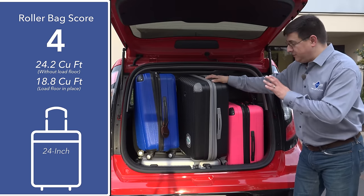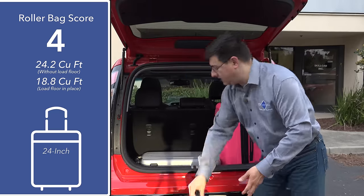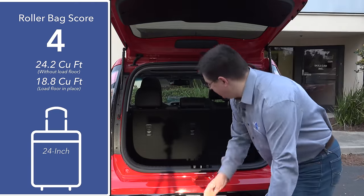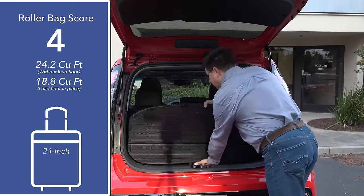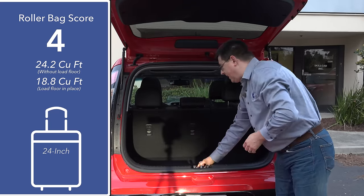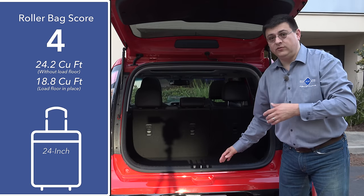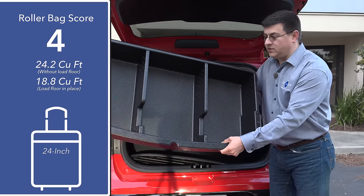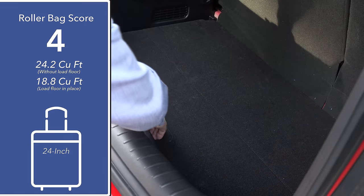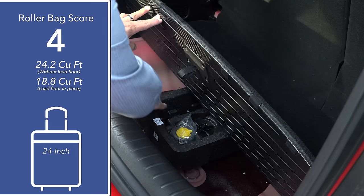Thanks to the square profile you can actually fit four 24-inch roller bags back here — one at the bottom on its side, two upright, and one upright down in the well — because the cargo area is fairly deep. If you don't need all those bags in the cargo area, you can pull the load floor out of that well and raise it into its upper position. With the load floor raised, you can actually put a 22-inch roller bag or a garment bag hidden underneath it. Under the load floor is also where the practical cargo divider lives — it has three compartments and you can see how deep it is.